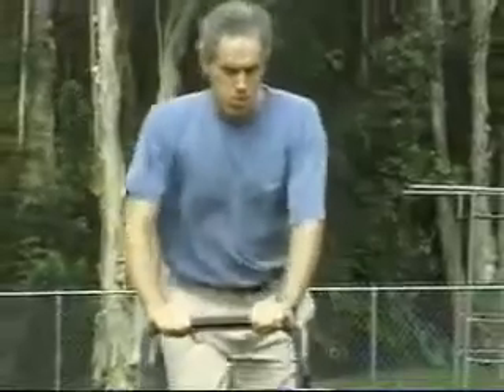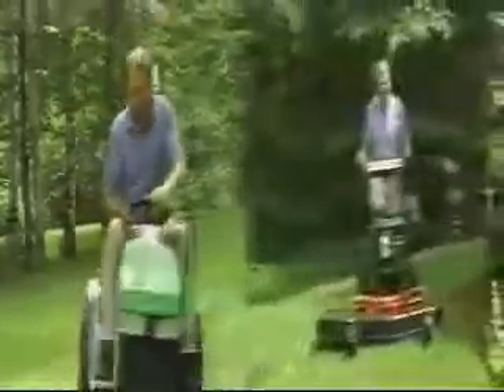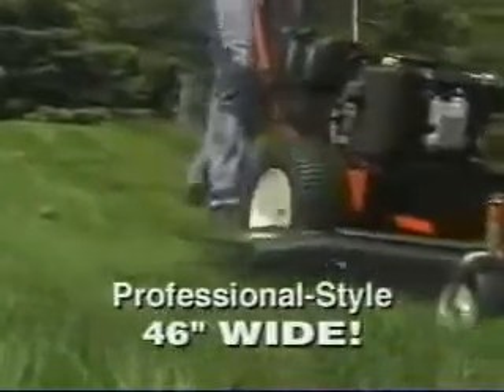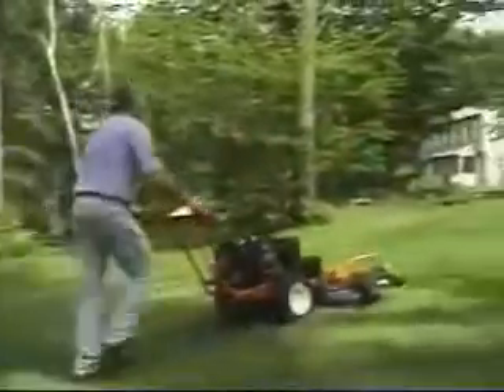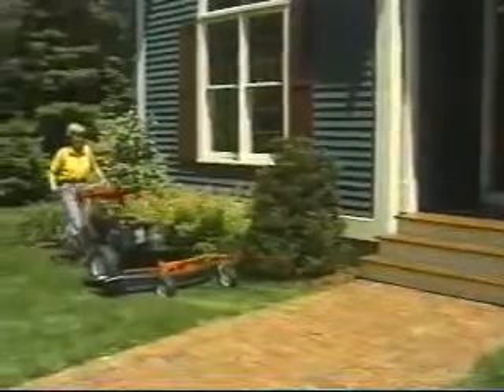Homeowners, if your lawn is too big for an ordinary walk-behind mower and you'd rather walk than ride, call now for your free catalog all about the revolutionary DR46 all-terrain lawnmower. This pro-style DR mows an amazing 46 inches wide and has big power-driven wheels and front-mounted casters for easy turning and maneuvering. With four speeds, you can mow wide open areas fast or slow down for precision trimming.